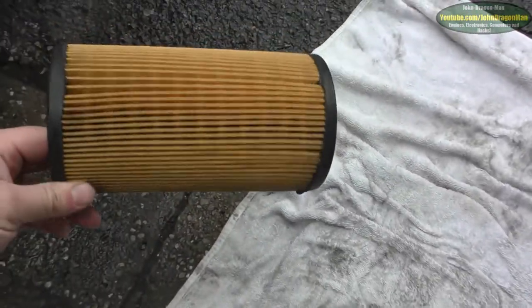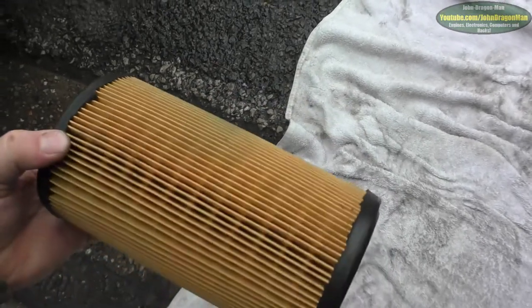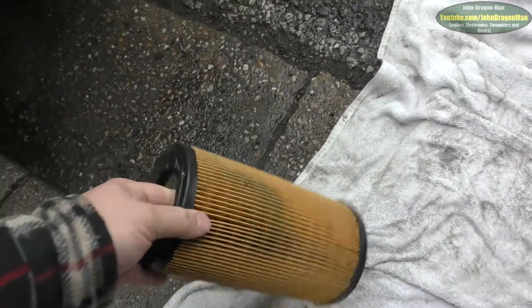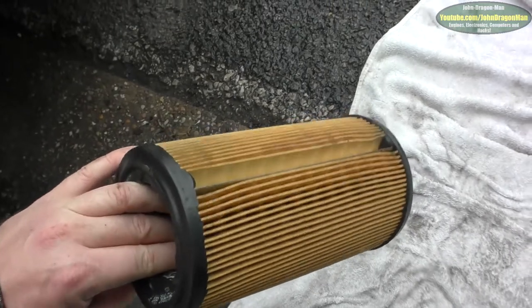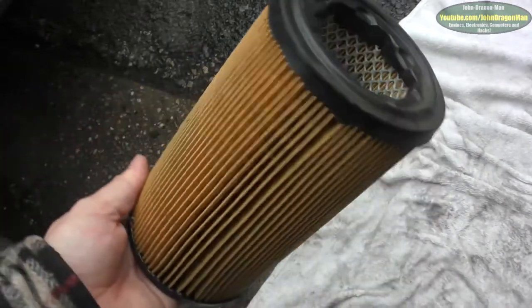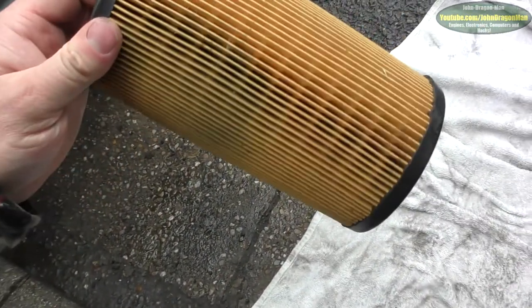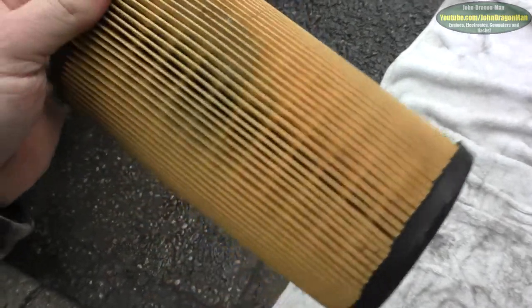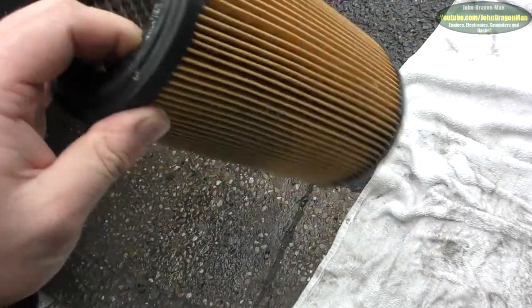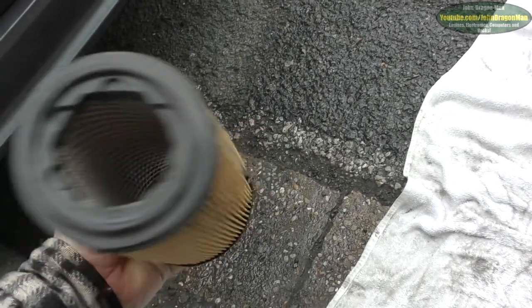It looks like the air filter was changed when all those other parts were bought for it, because it's an easy job - you've not even really got to jack the car up to do it. The air filter still looks in pretty good condition, so I'm not going to bother changing that. It's got a few spots here and there, but that's still in pretty good nick. So I'm not going to bother changing that for now.